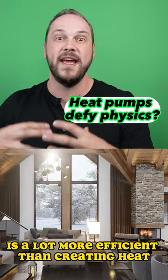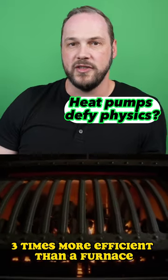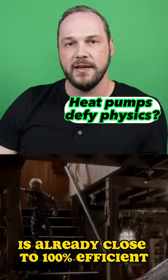Moving heat is a lot more efficient than creating heat out of nothing. And this is why heat pumps can end up being three times more efficient than a furnace, even though a furnace is already close to 100 percent efficient.